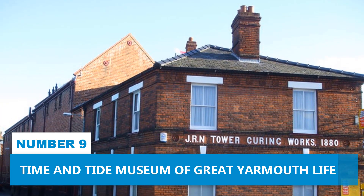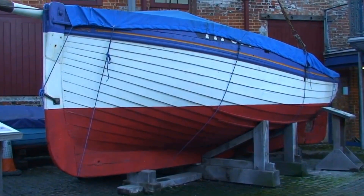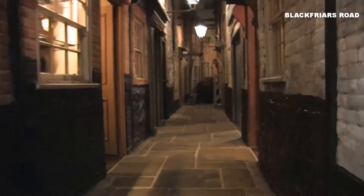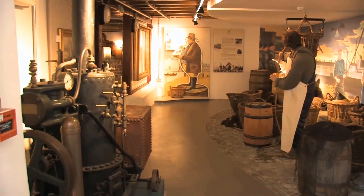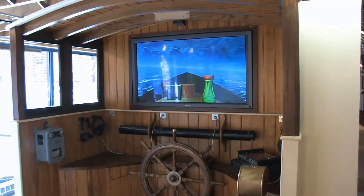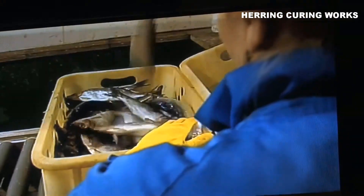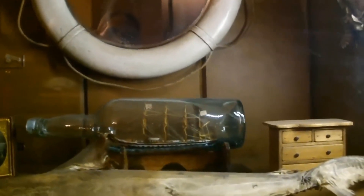Number 9. Time and Tide Museum of Great Yarmouth Life. Located in a lovely converted Victorian factory on Blackfriars Road, this place takes you on an intriguing journey through the town's maritime and fishing legacy. From the Ice Age beginnings to modern times, this interactive museum lets you explore the local history in a unique way. Get ready to dive into the world of herring-curing works, which once shaped the town's bustling industry.